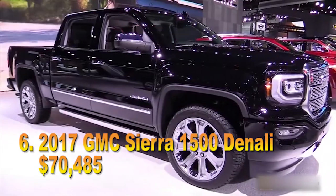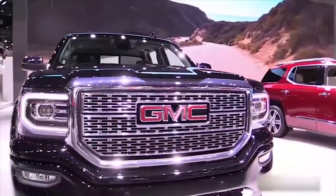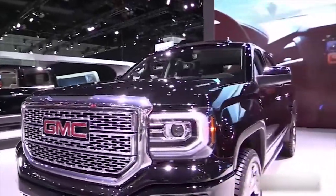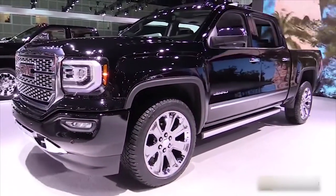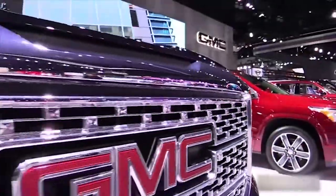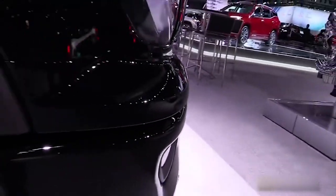#6: 2017 GMC Sierra 1500 Denali, $70,485. This GMC Sierra 1500 Denali 4x4 in the crew cab configuration is equipped with the Denali Ultimate Package, which adds $6,700 to the price tag and includes tri-mode power steps, integrated trailer control, and 22-inch aluminum wheels with chromed-out inserts, among other amenities. At this level of investment — about what you'd spend on a Tesla Model S — you want something special, and where the Denali really shines is the new 8-speed automatic transmission. Combined with the 5.3-liter EcoTec3 V8 engine, it rockets to 60 mph in less than 6 seconds.